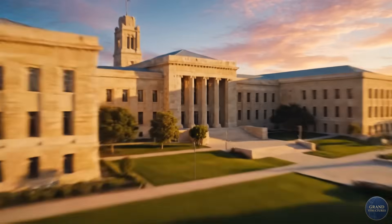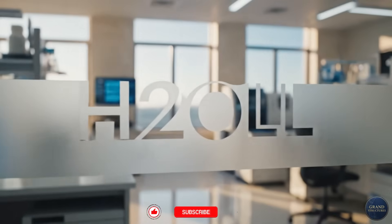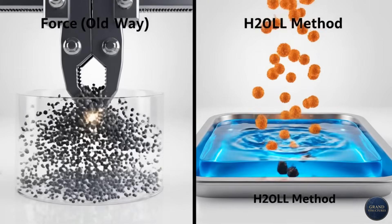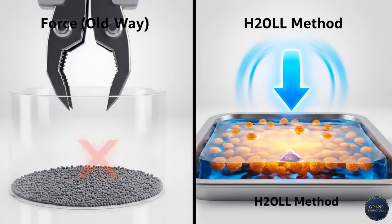Which brings us to H2O-LL, a Technion University spinoff that said, 'We're not going to fight the desert's low humidity — we're going to use it.' H2O-LL uses a completely different approach called cyclic absorption, and it's brilliant.